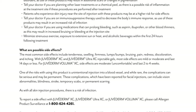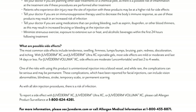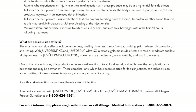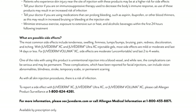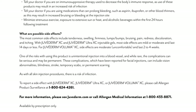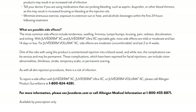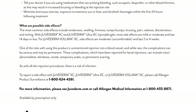For Juvederm Voluma XC, side effects are moderate, uncomfortable, and last 2–4 weeks. One of the risks with using this product is unintentional injection into a blood vessel, and while rare, the complications can be serious and may be permanent. These complications, which have been reported for facial injections, can include vision abnormalities, blindness, stroke, temporary scabs, or permanent scarring.